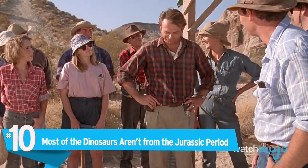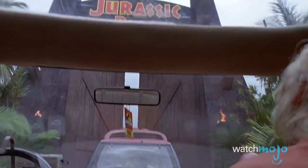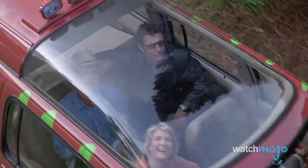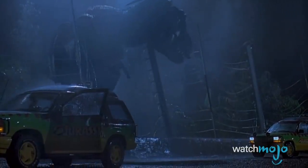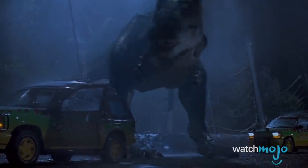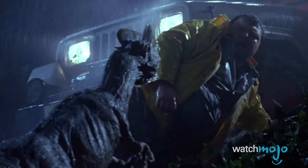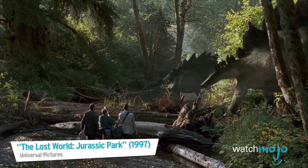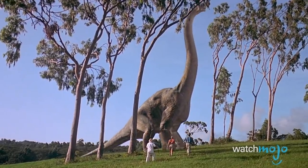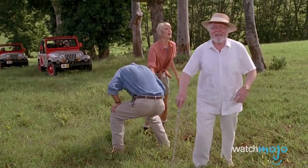Number 10: Most of the dinosaurs aren't from the Jurassic period. Dinosaurs dominated the Earth during the Triassic, Jurassic, and Cretaceous periods, all part of the Mesozoic era. But almost all of the stars of Jurassic Park are actually from the Cretaceous, including the T-Rex, Velociraptor, Triceratops, and Pteranodons. There are some exceptions, like the Brachiosaurus, Dilophosaurus, and Stegosaurus, which did live during the Jurassic period. Of course, Mesozoic Park doesn't have quite the same ring, so we get it.